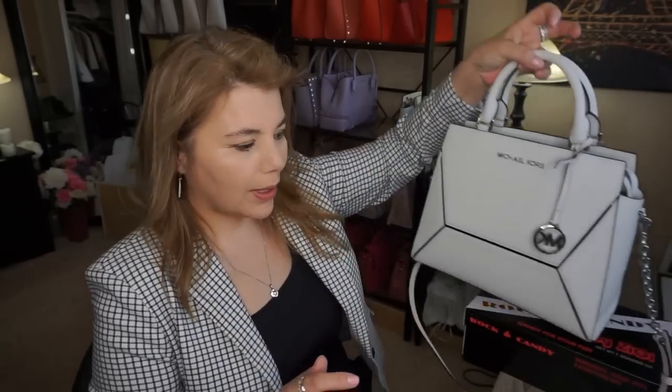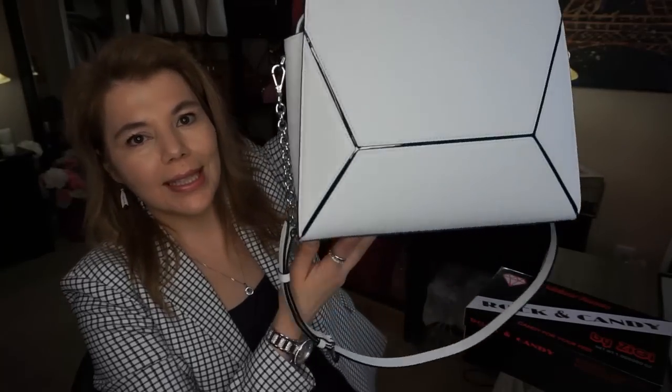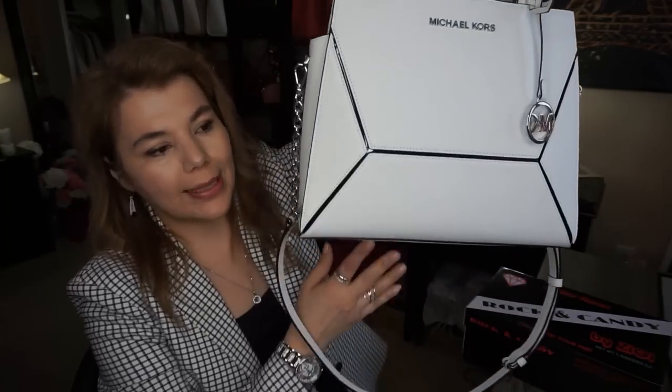Hi everyone, welcome back to my channel The MK Lady. Today I got to use the Prism. My first impressions — I just unboxed it yesterday and used it to work. It fits in my desk, that's a good thing. The tallness still fits in my regular size desk drawer, so it's not too tall. I really like it. I only used it to work — this is the Optic White Large Prism.